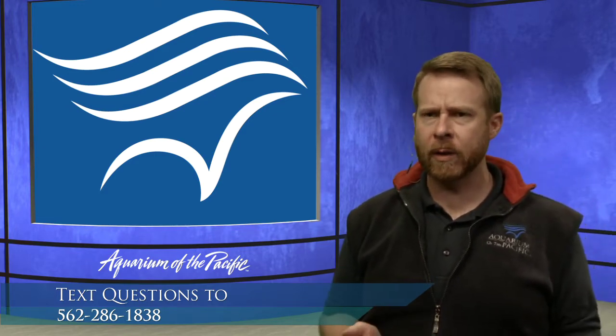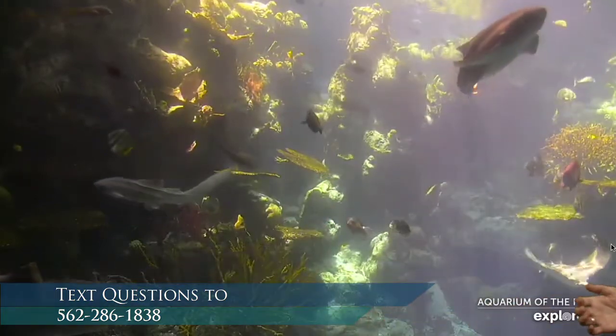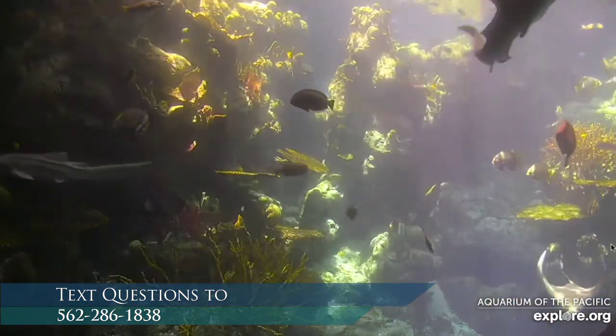That webcam we started the stream with is our largest habitat here in the entire Aquarium of the Pacific. It's 350,000 gallons, and it's our tropical reef habitat we just call Big Trop. So let's take a look at what we see in our tropical reef habitat.